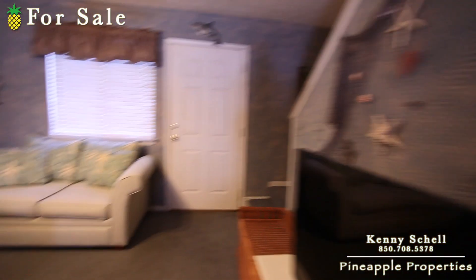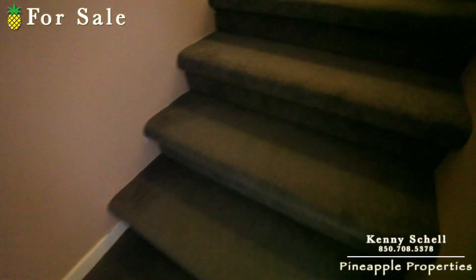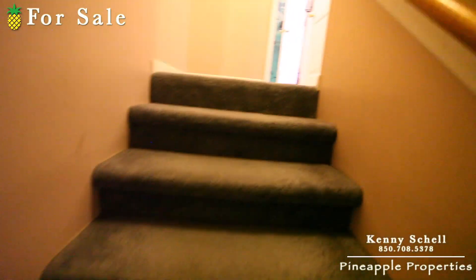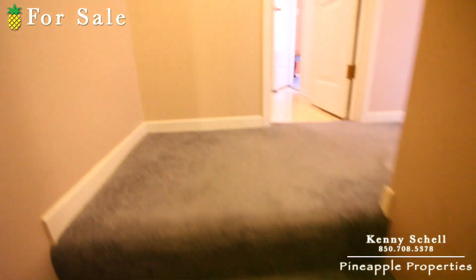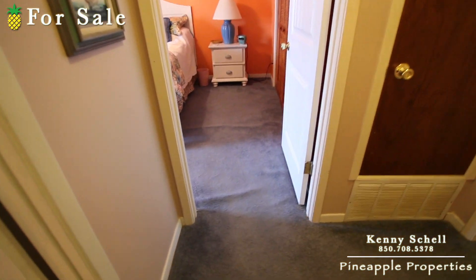We'll go upstairs and take a look at the upstairs now. Again it's got the carpet on here too, and it's in really good shape. It might just need a little vacuum, a little cleaning truthfully, and it'll actually look really good. It probably needs to be stretched up here again though.